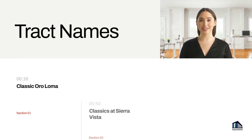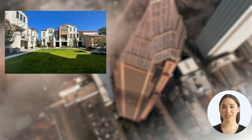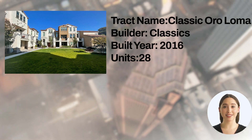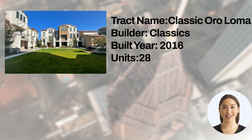These three tracks are Classic Oro Loma, Classics at Sierra Vista, and Guild 33. Track Classic Oro Loma is a 28-unit housing development built by Classics in 2016. It offers 24 floor plans including: